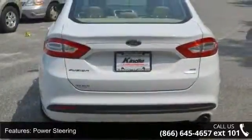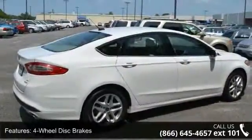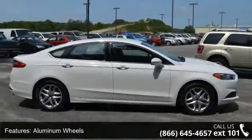This vehicle's top features include front-wheel drive, adjustable steering wheel, satellite radio, power steering, AC, bucket seats, and passenger airbag. Don't let this vehicle get away — call or click to schedule a test drive today.